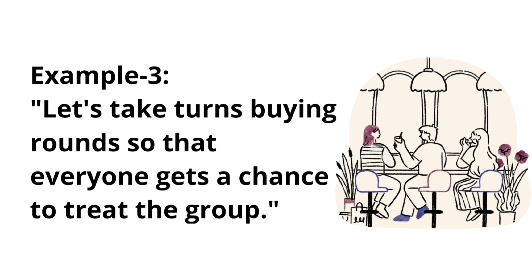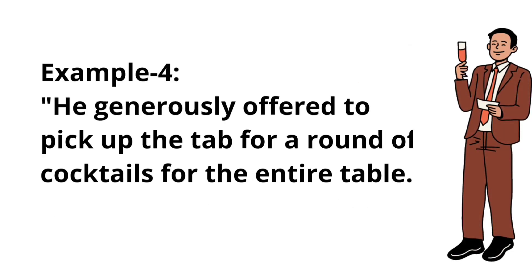Example three: Let's take a turn buying rounds so that everyone gets a chance to treat the group. Example four: He generously offered to pick up the tab for a round of cocktails for the entire table.